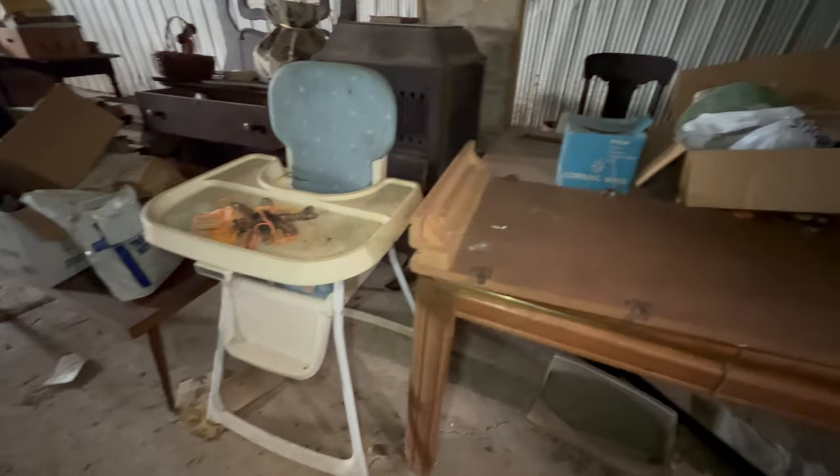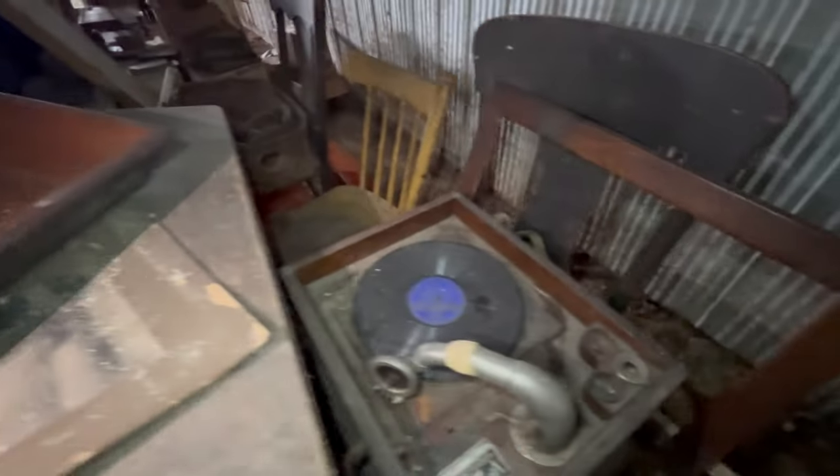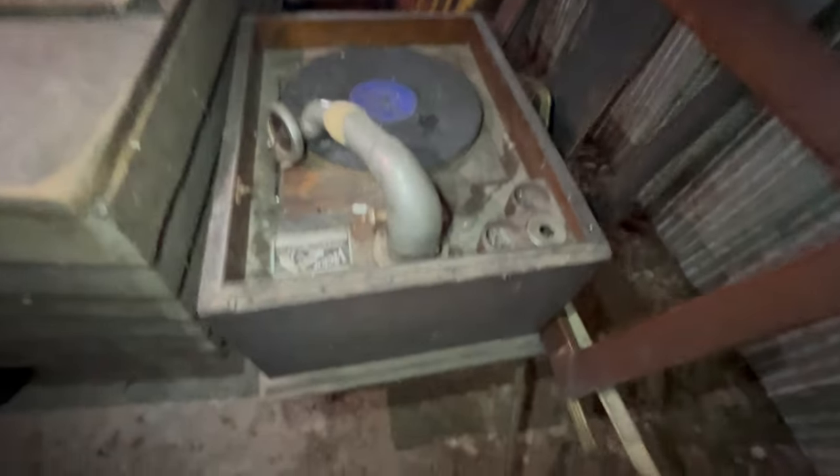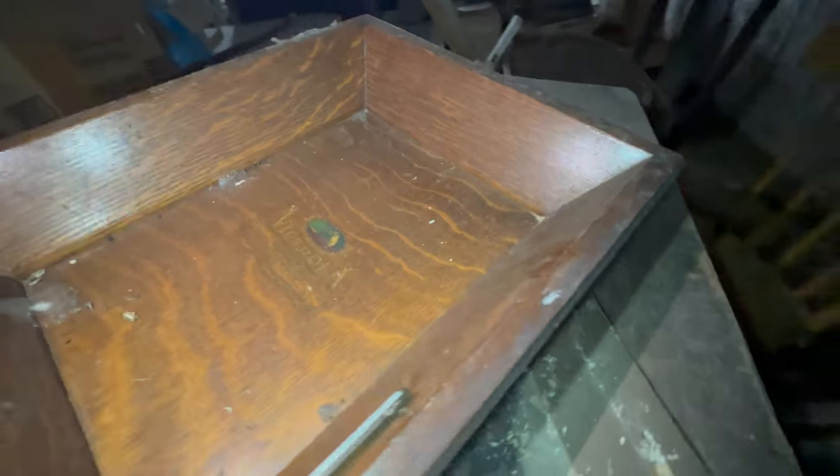It looks like they also had an antique shop of some sort in here. There's an old high chair, an old table with a center insert. And I love this — it's an old record player! Look at that — so vintage! It still has a record on it. They used to call these phonographs. The record is 'Hark the Herald Angels Sing,' a Christmas carol. The brand name says Victor Talking Machine Co.